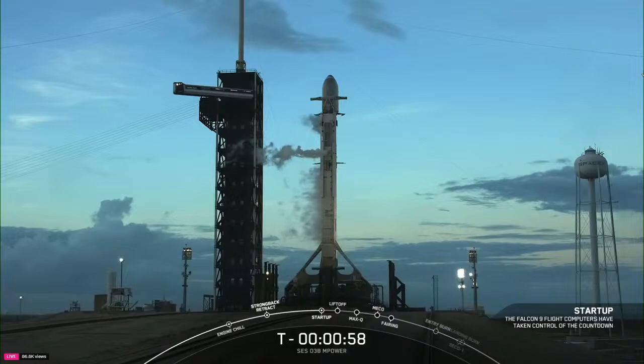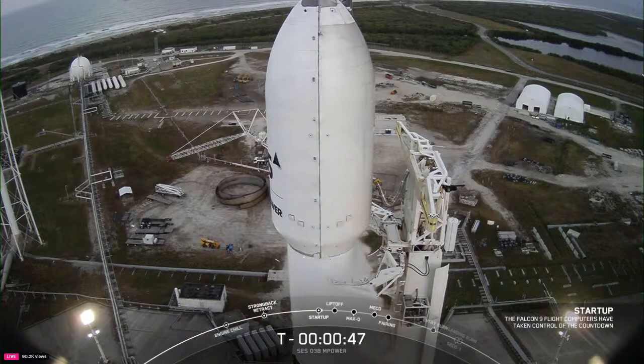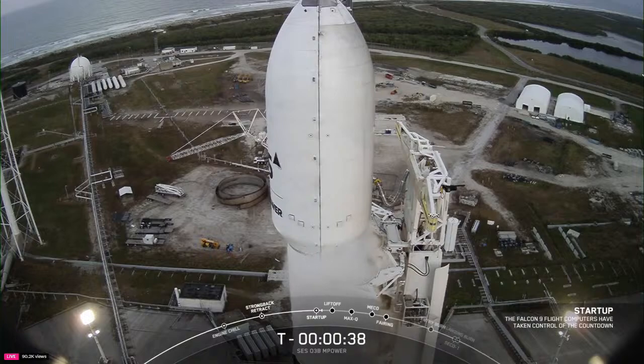Falcon 9 is in startup. The Falcon flight computer is now controlling the launch vehicle. Ground computers are doing the last steps for ground systems. LD, go for launch. That should be the last call-out. The SpaceX launch director gave the go for launch. We're coming up on the T-minus 35-second mark. Everything is go. Let's listen in to the launch of Falcon 9 with Empower E.